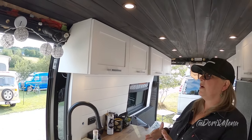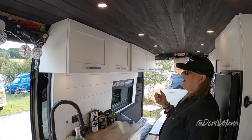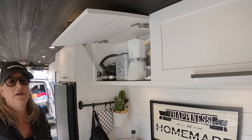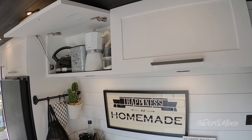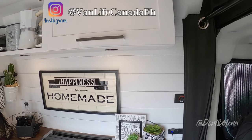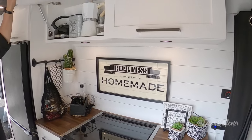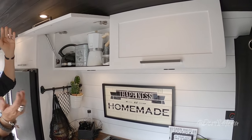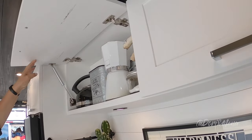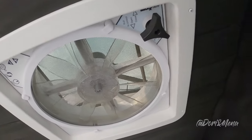We still have a few details to finish, but all of our doors and everything was made from scratch. Everything was built in 2019 - it came with two swivel seats and was all bare tin from here back. If you check our Instagram you can see when we bought it and all the work we did. You can tell we're well-lived because the cupboards are starting to get a little worn.